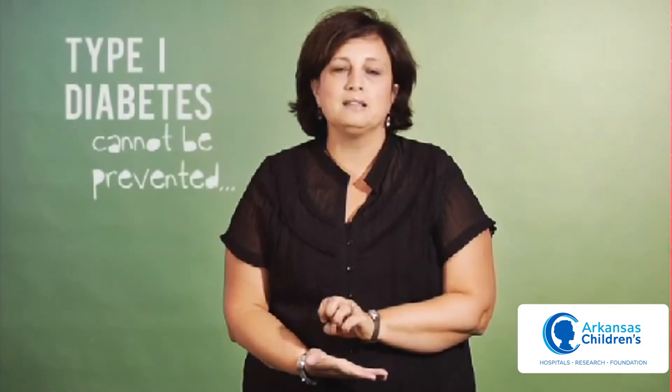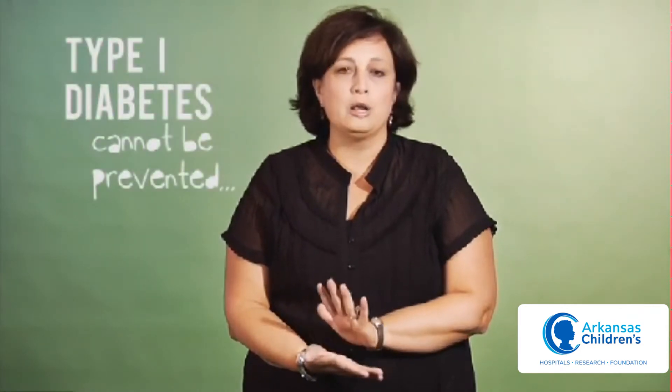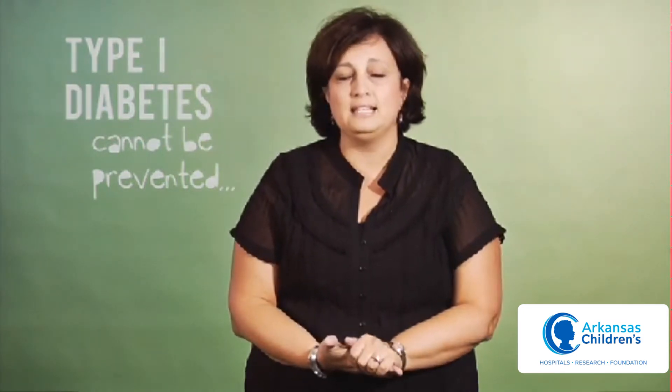At first when he was diagnosed with type 1 we were really concerned about whether we could have kept this from happening — what did we do, why did it happen to us? The doctors and nurses were really good to let us know that this was an autoimmune disease. It was not anything that we did, and there was nothing we could do to prevent it. And that does help. It helps you feel a little bit better about things to know that it wasn't anything that we consciously did on our part to cause this.